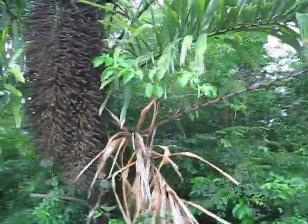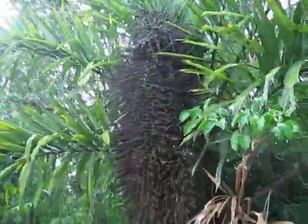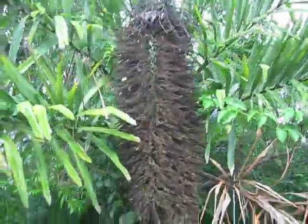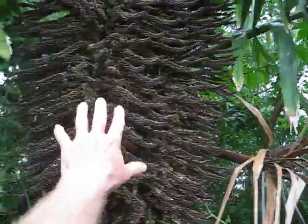They don't have much of a — this word I do know — a peduncle coming off of them, but it's almost all flower and rachis right in here. It's at least five feet because I can throw my hand up on it.